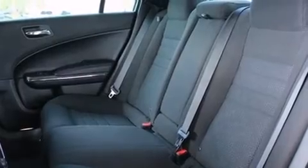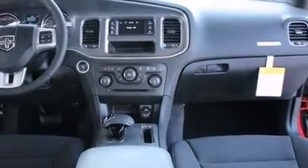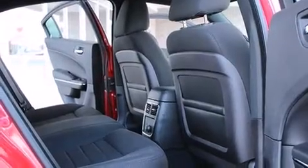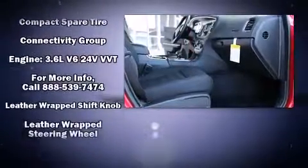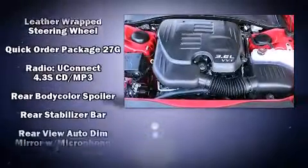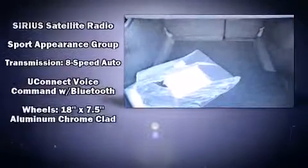Dodge also prioritized safety and security with features such as dual front impact airbags with occupant sensing airbag, front and side impact airbags, traction control, brake assist, anti-whiplash front head restraints, ignition disabling, and four-wheel disc brakes with ABS. This car was designed with safety in mind, allowing you to drive with even greater assurance.